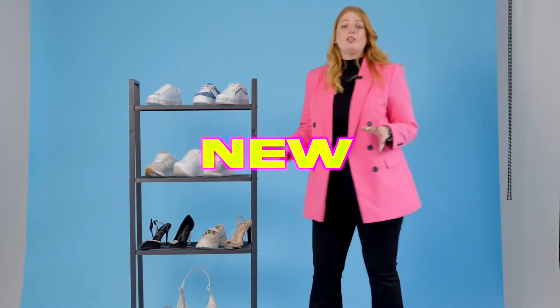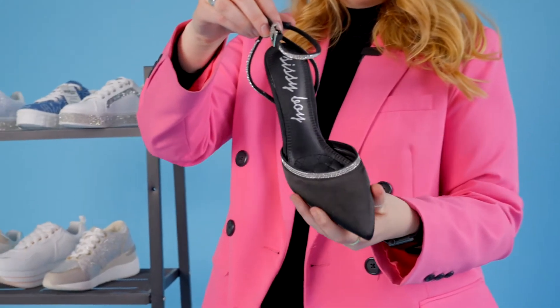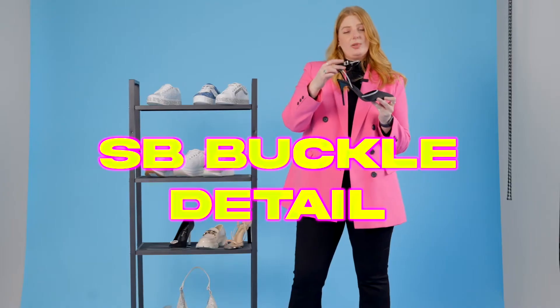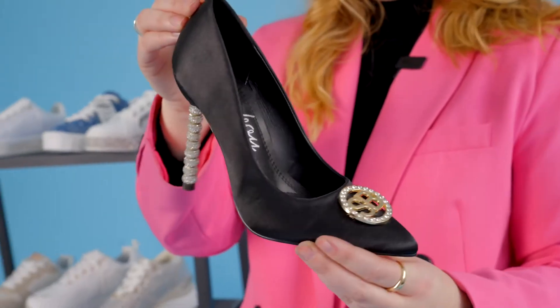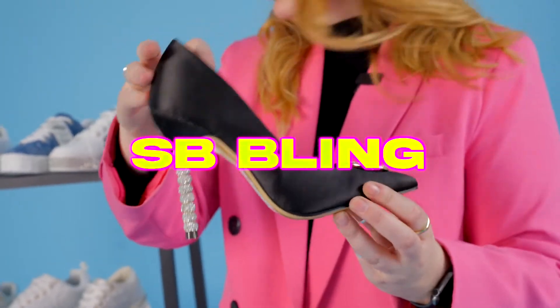Then onto some of our new heels and flats. Our black satin court — we know satin is doing super well, so this is just a great little piece with your SB buckle detail. Then onto this one — obsessed with the detail down the heel, really stunning in satin fabric with SB bling on the front.